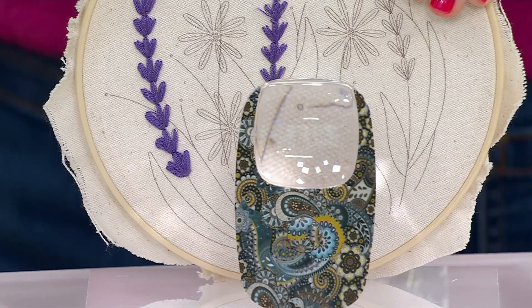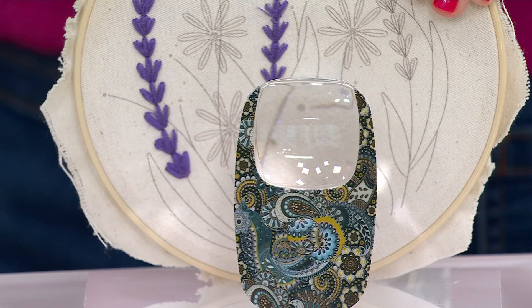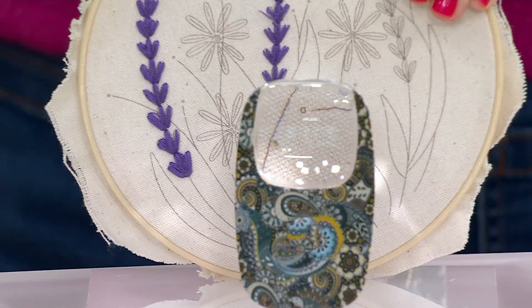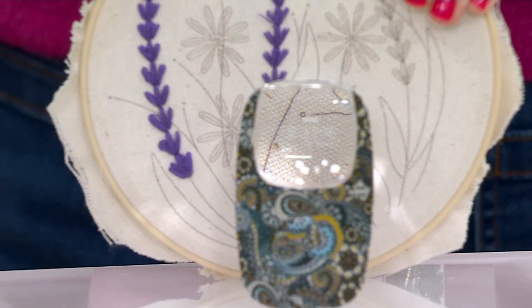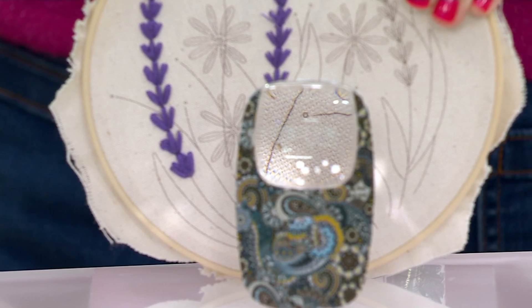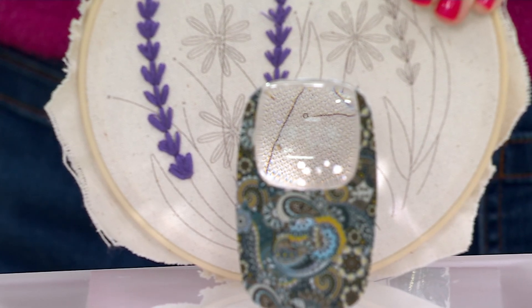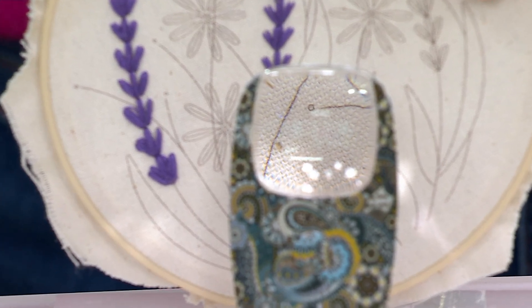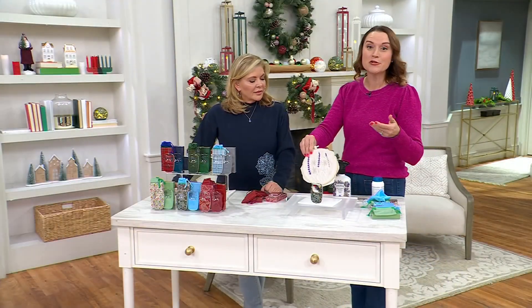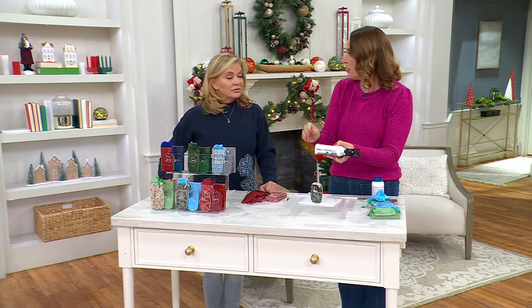My mom was a sewer her whole life, and she would always say as she got older, black thread was really hard for her to see — or if you're trying to thread a needle and do some repairs. So now we can see every little thing right in there. It's for the important things and the fun things. The magnification is great, and Secure Bright is one of the leaders in battery-operated lights. The batteries are included so you can use them right away.